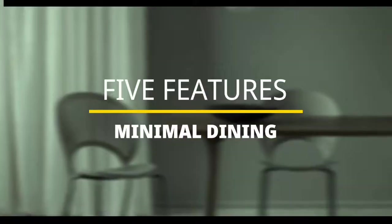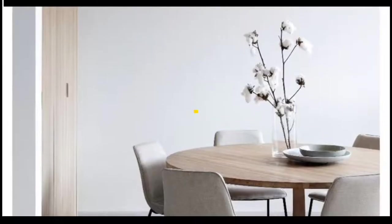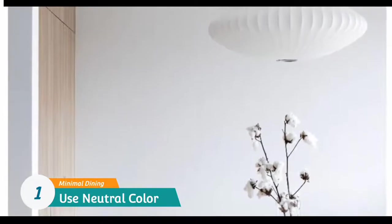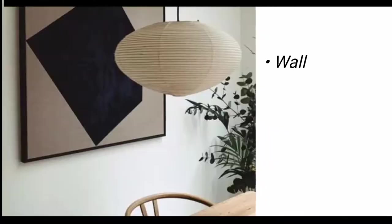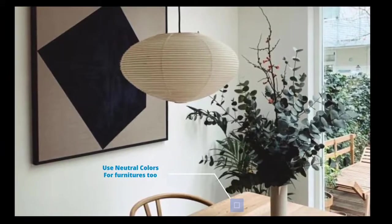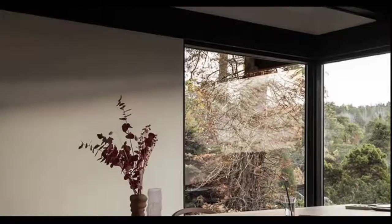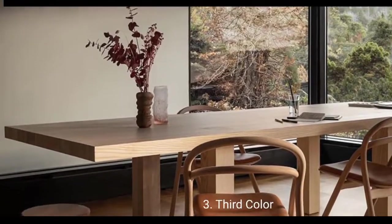Number one: use neutral colors. When creating a minimal dining space, the first thing to consider is using a neutral color palette — it's a great way to set the stage for a minimalist dining room. This should apply to the wall colors, windows, dining room pictures, furniture, and accessories. Natural colors that blend well include white, gray, brown, and blue. A good approach is to select a base shade, a coordinating secondary color, and a third accent color.